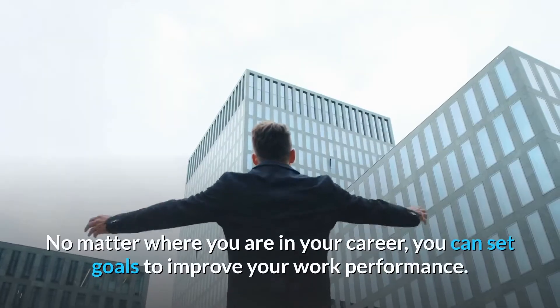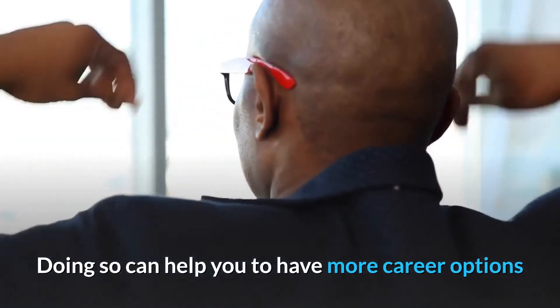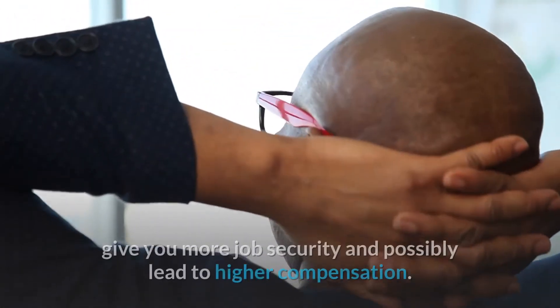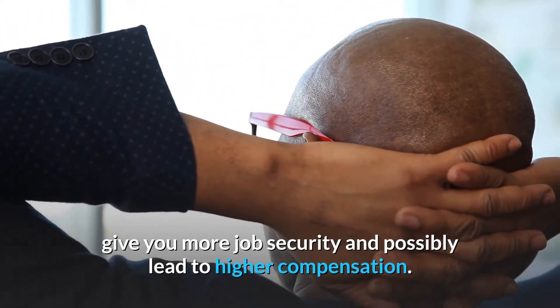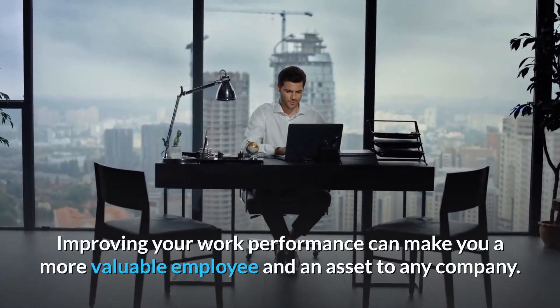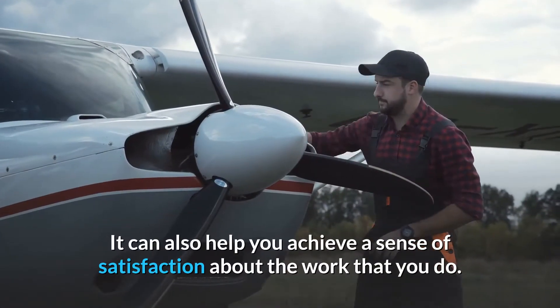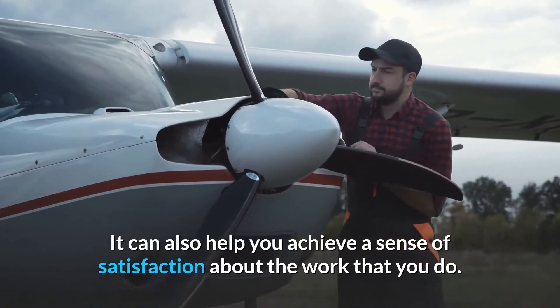No matter where you are in your career, you can set goals to improve your work performance. Doing so can help you to have more career options, give you more job security, and possibly lead to higher compensation. Improving your work performance can make you a more valuable employee and an asset to any company. It can also help you achieve a sense of satisfaction about the work that you do.